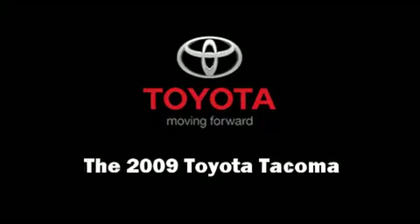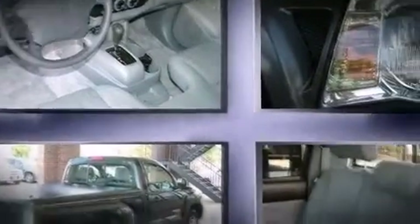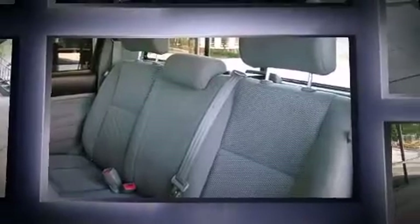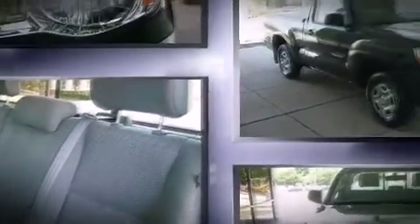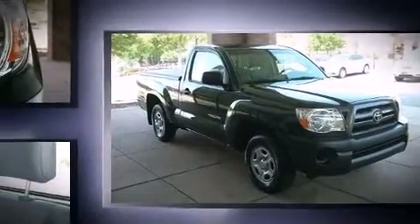Step into the 2009 Toyota Tacoma. This two-door, three-passenger truck has just over 15,000 miles. Under the hood, you'll find a four-cylinder engine with more than 150 horsepower, providing a smooth and predictable driving experience.